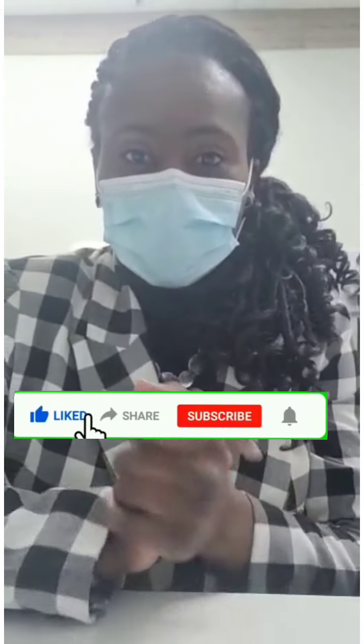Hi everyone, this is Dr. Shea from IMG Chronicles. Pardon my face mask, this is the new normal. I wanted to drop a quick one here because some people have asked me what's the difference between doing a residency program versus a practice readiness program in order to get a license in family medicine.